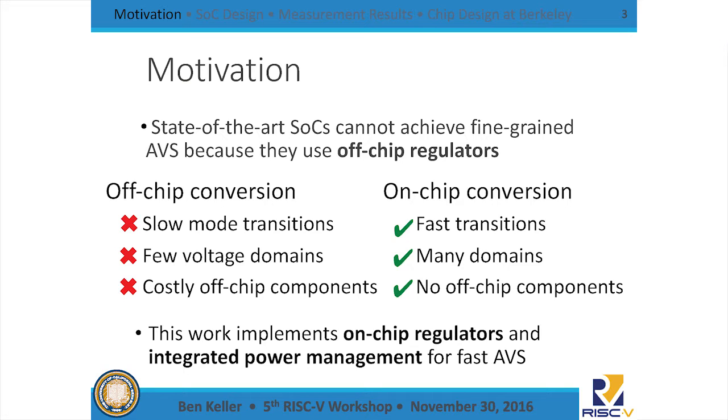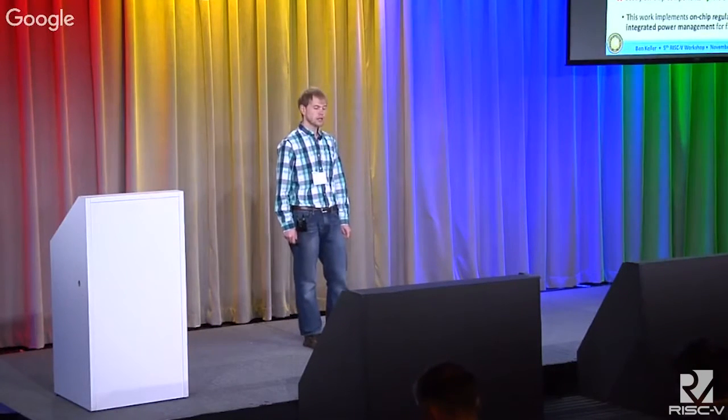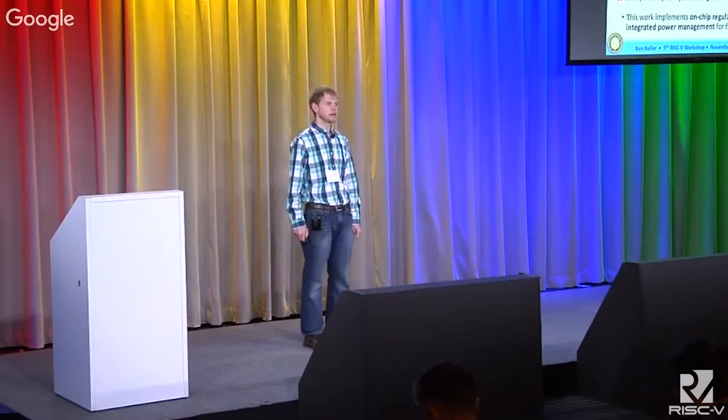We're interested in pursuing faster adaptive voltage scaling than is enabled in commercial systems because we want to save as much energy as possible at fine timescales. Commercial systems can't achieve this sort of fine-grained adaptive voltage scaling. The main constraint is they use off-chip voltage regulation, which has slow mode transitions due to large passives, only a few discrete voltage domains, and increases system cost. In contrast, we pursue on-chip regulation, which allows fast transitions, many voltage domains, and eliminates off-chip components, reducing system costs.